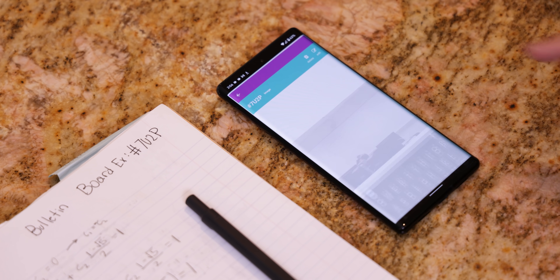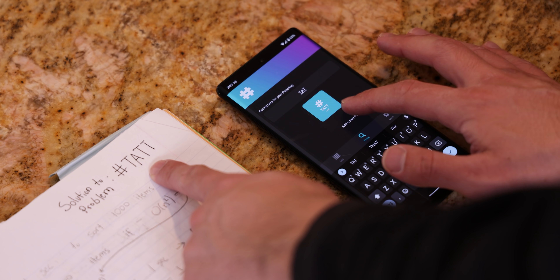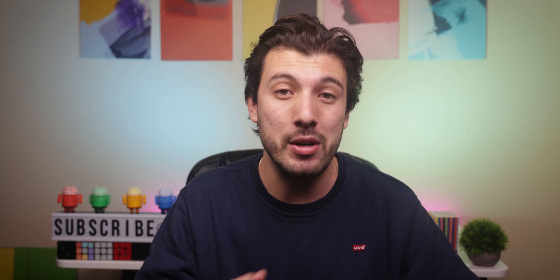You can also do the same thing with pictures, text, or websites. It's a genius idea that can also come in handy if you want to link any pictures you took of the bulletin board or if you want to source websites within specific parts of your notes.